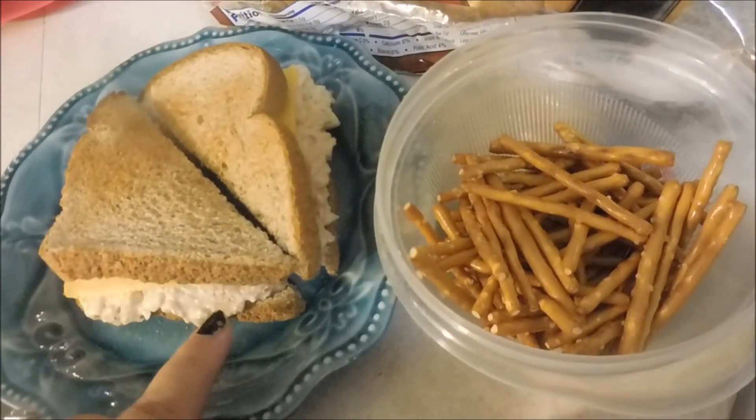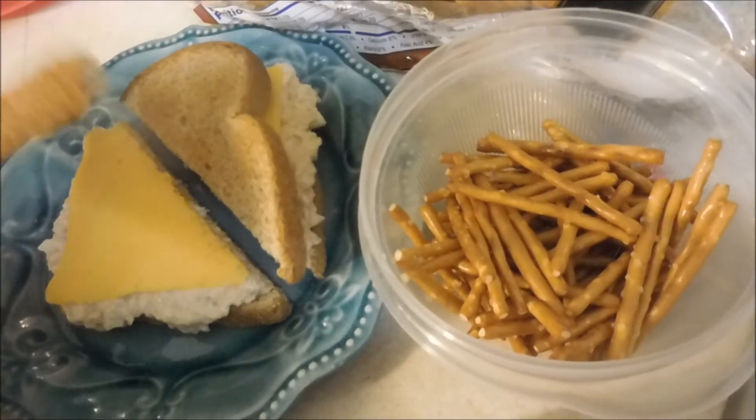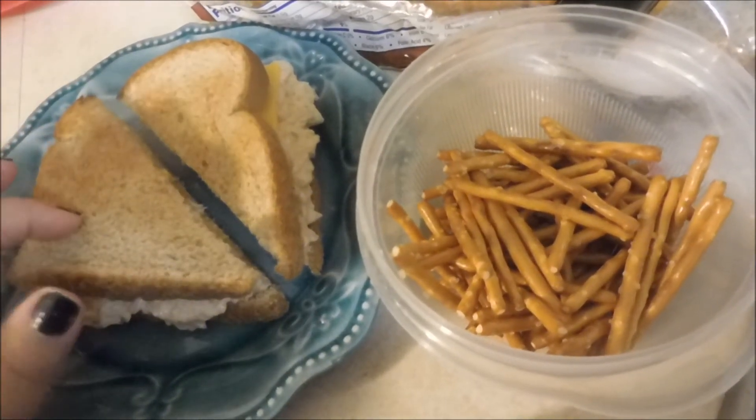And I used onion, salt, pepper, a little tiny bit of mustard, and avocado oil mayo in the tuna.